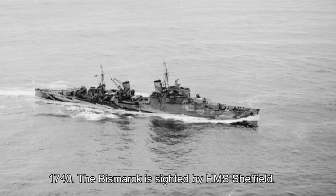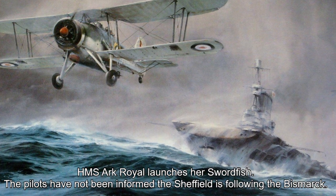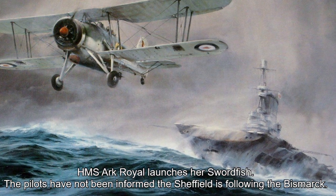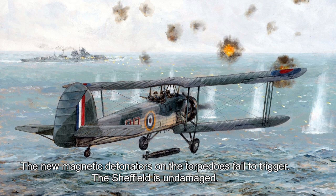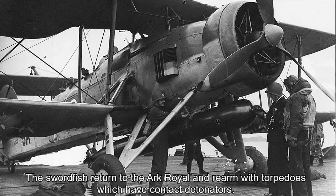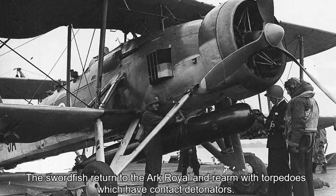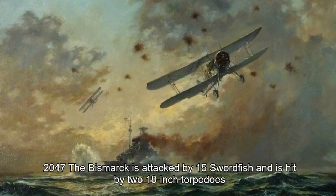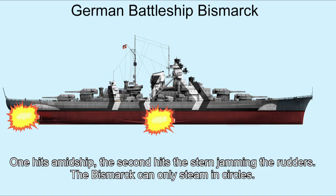17:40 hours: the Bismarck is sighted by HMS Sheffield. HMS Ark Royal launches her Swordfish. The pilots have not been informed that the Sheffield is following the Bismarck. Visibility is poor and they attack the Sheffield by mistake. The new magnetic detonators on the torpedoes fail to trigger — the Sheffield is undamaged. The Swordfish return to Ark Royal and re-arm with torpedoes fitted with contact detonators. 20:47 hours: the Bismarck is attacked by 15 Swordfish and is hit by two 18-inch torpedoes. One hits amidships; the second hits the stern, jamming the rudder. The Bismarck can only steam in circles.